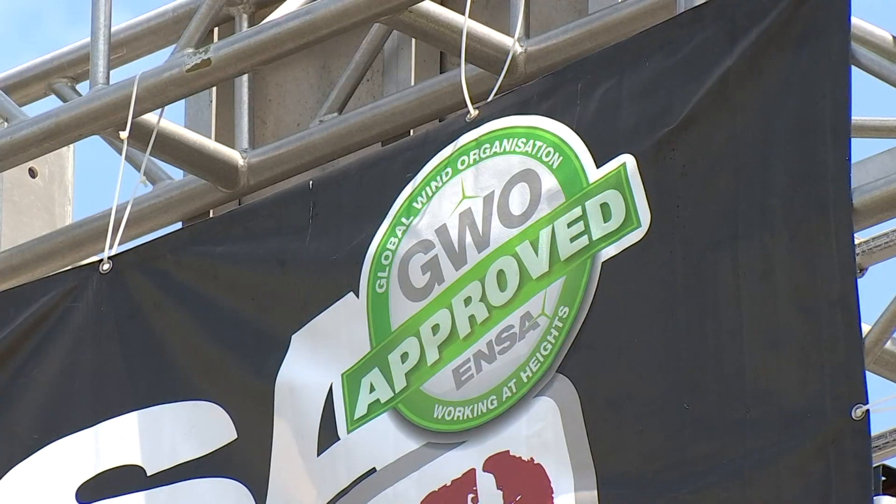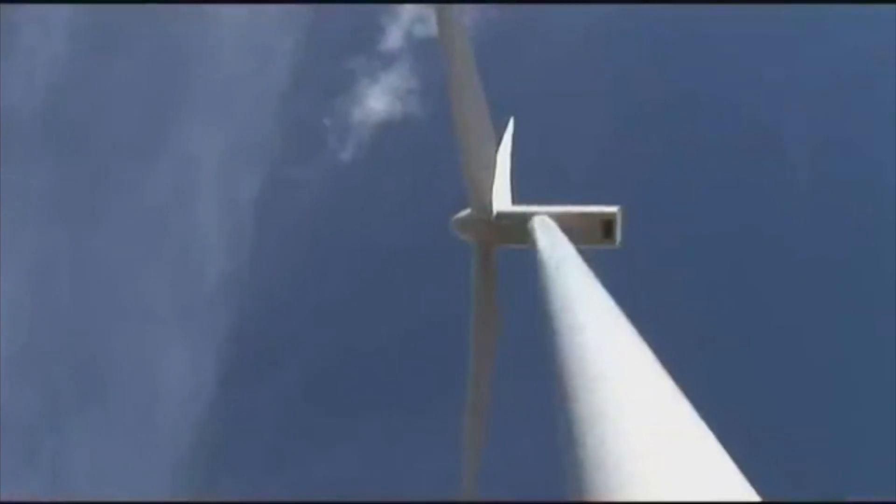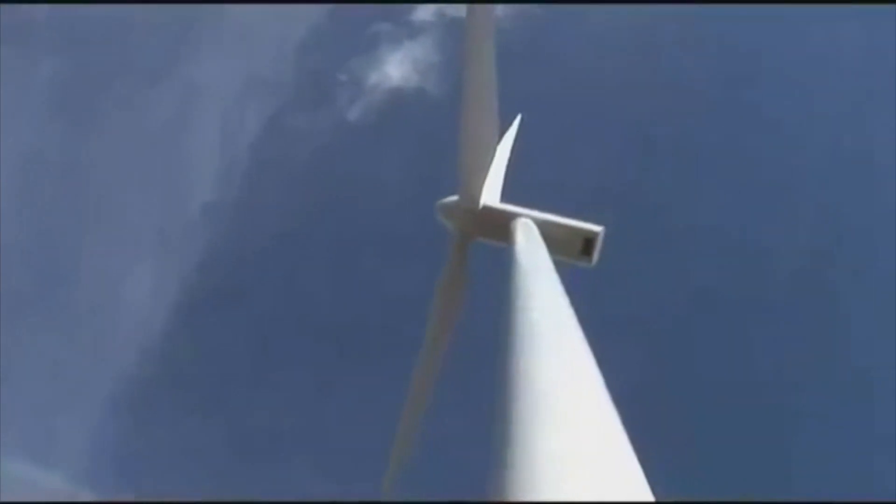The tower will be used to help train thousands of new technicians and engineers needed to build, install, and maintain offshore wind turbine farms that Vineyard Wind is planning to build off the east coast. Each tower could be 300 feet high or higher off the water.